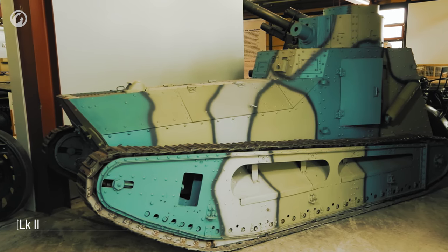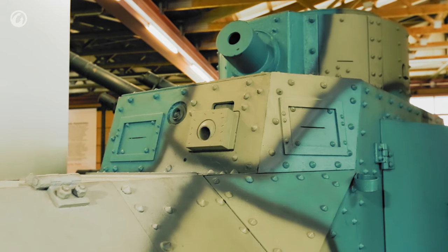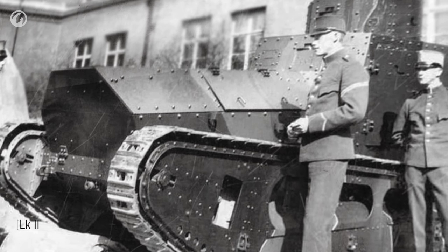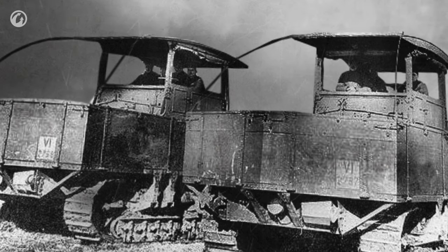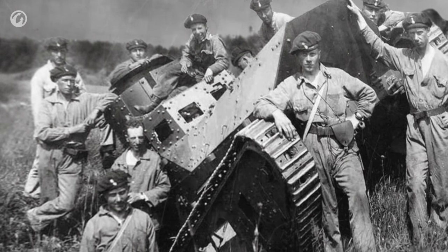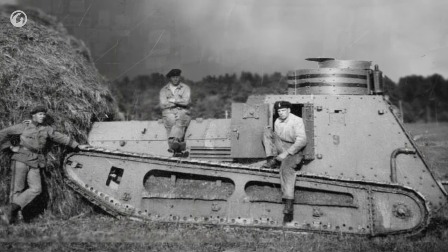The machine gun and cannon versions of the LK2 were developed, and the Swedes were particularly interested in this vehicle. The LK2 cost the Swedes half as much as the British rhomboid—18,000 kronor. The purchase in 1921 was kept in great secrecy, for two reasons. First, they didn't want to tell the world that Sweden bought tanks from Germany, so in the papers they were designated as tractor parts. The other reason, though undocumented, was that these tanks were not intended for use against a foreign enemy, but to protect the king and government against a potential revolution in Sweden.